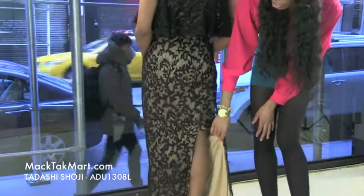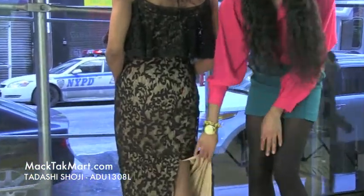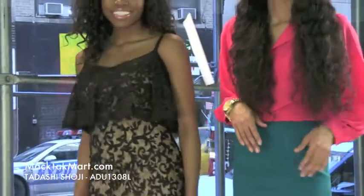This dress is absolutely gorgeous — it's very different. The slit is in the back, not in the front. If you have any questions in regards to how to style, wear, or accessorize this dress, feel free to contact us at www.magtekmart.com.